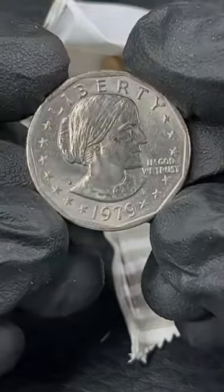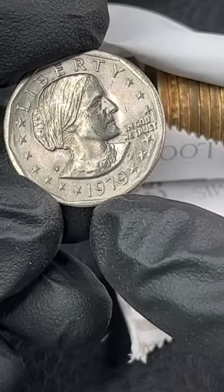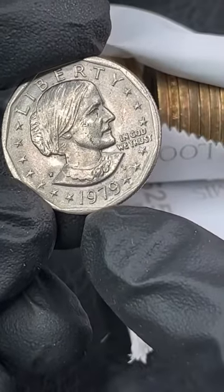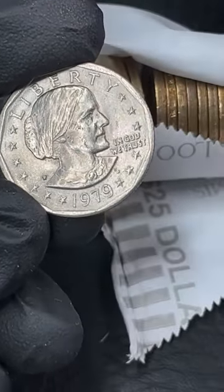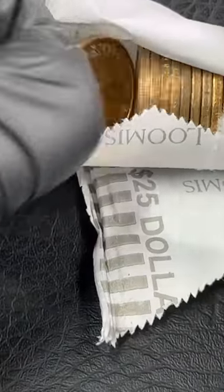Here's another thing to look for. This is a 1979 Susan B. Anthony. If you find one and the nine is close to the rim, it is called a wide rim Susan B. Anthony, and you only look for that on 1979. This one is far away from the nine, so it's not the error. But that is something to look for on Susan B. Anthonys.